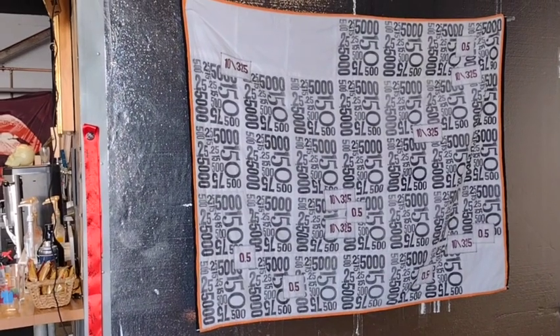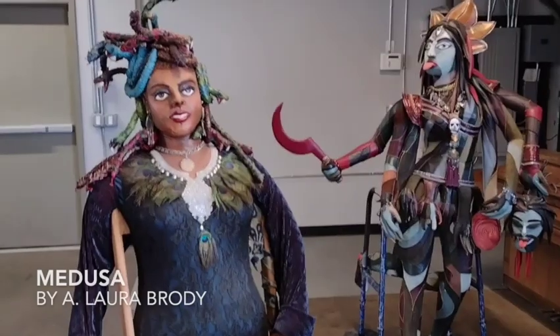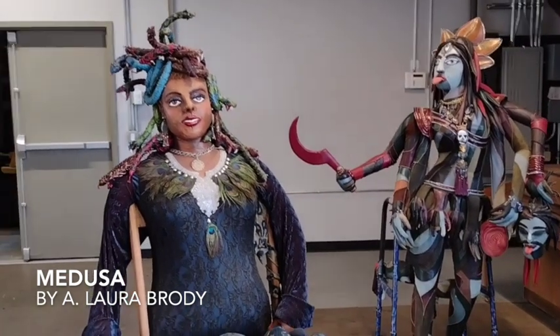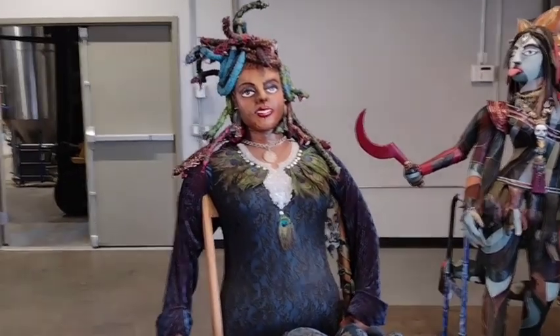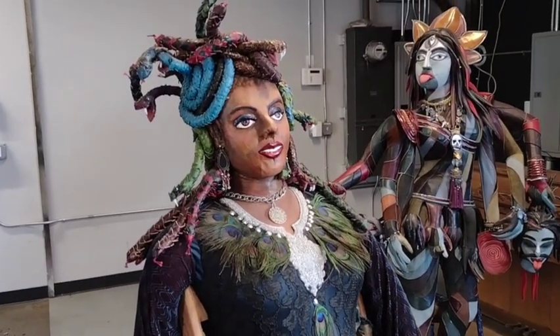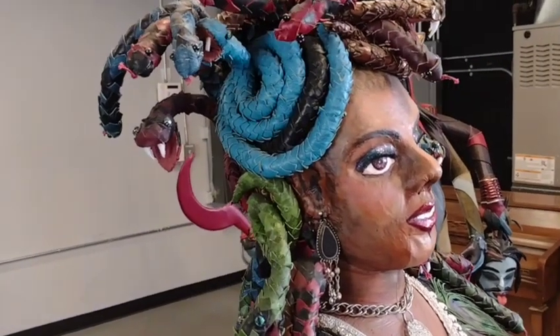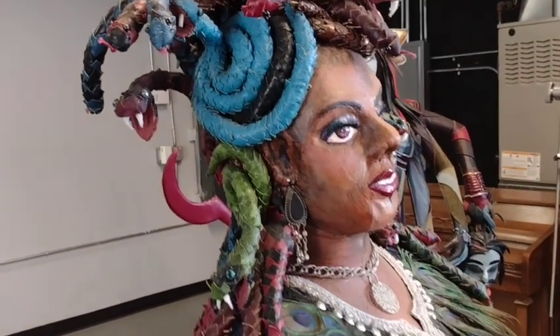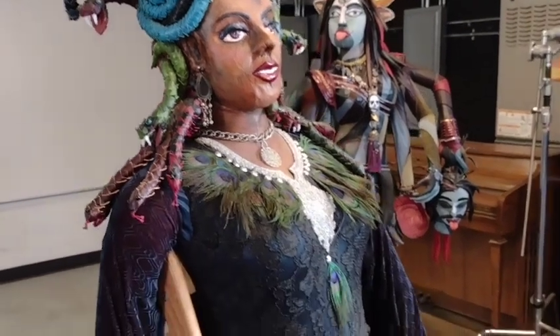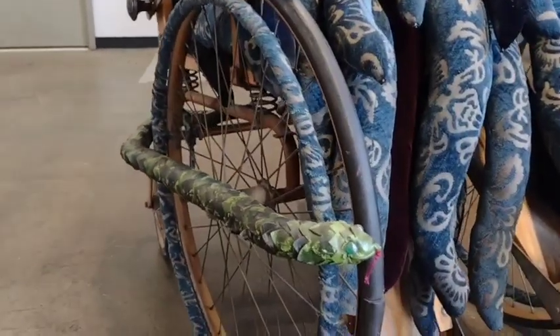It's printed all over with numbers representing medication doses. In the center are two sculptures by A. Laura Brody. This first one is Medusa with her snake hair. If you look closely, you'll see some of them have tiny fangs. Medusa is built into a vintage wheelchair, probably Korean War era, and she has snakes on the old school bumpers.